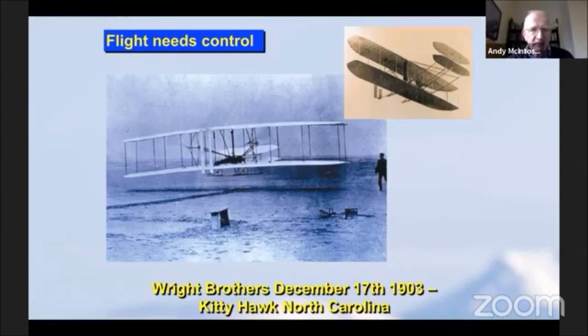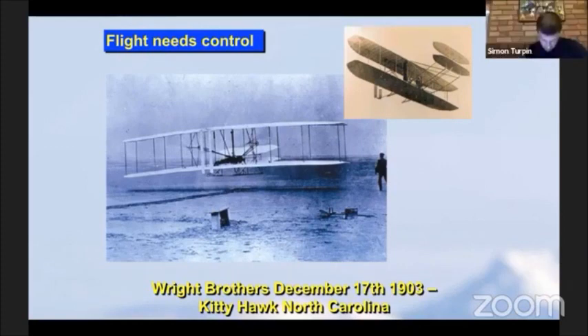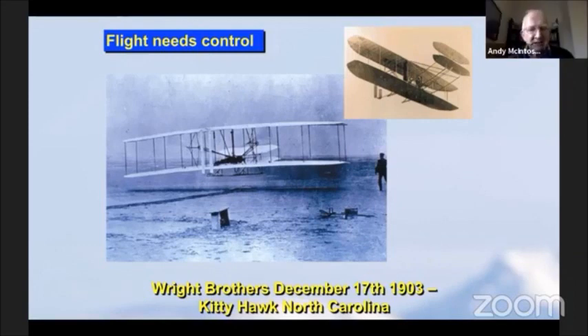You can see the vertical fin behind, but what you probably don't realize is that the horizontal second surface was at the front. If you look at the top right picture, that's an earlier version without propellers - it wasn't powered, it was a glider. You could see the horizontal surface at the front.